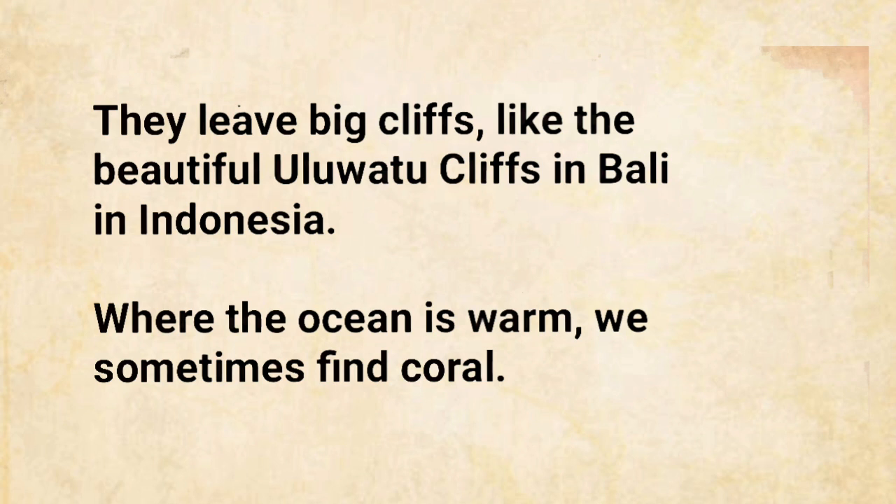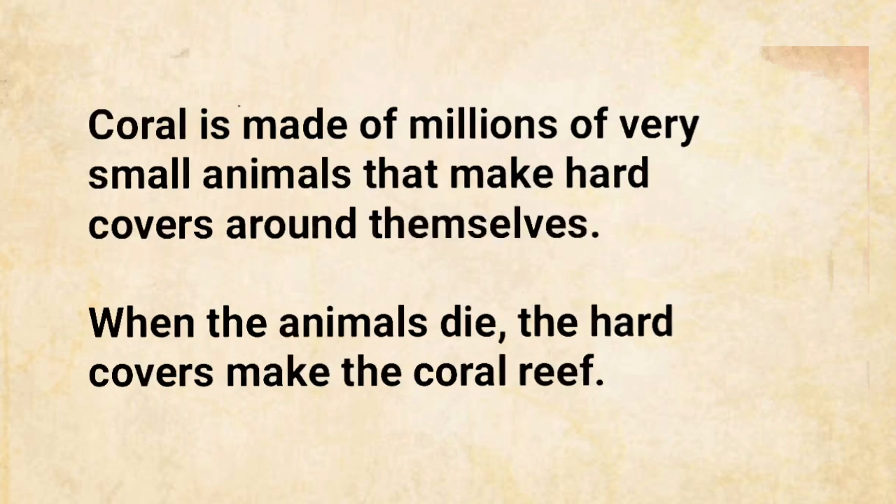Where the ocean is warm, we sometimes find coral. Coral is made of millions of very small animals that make hard covers around themselves. When the animals die, the hard covers make the coral reef.